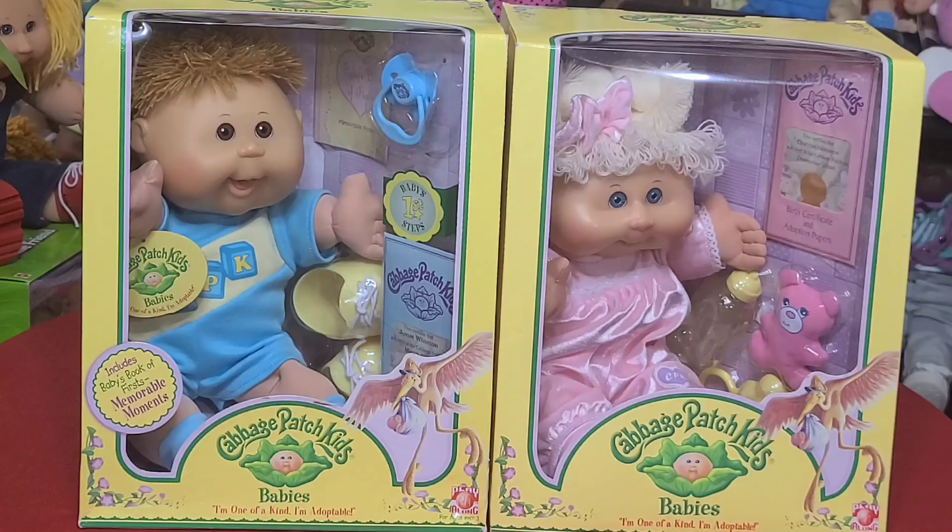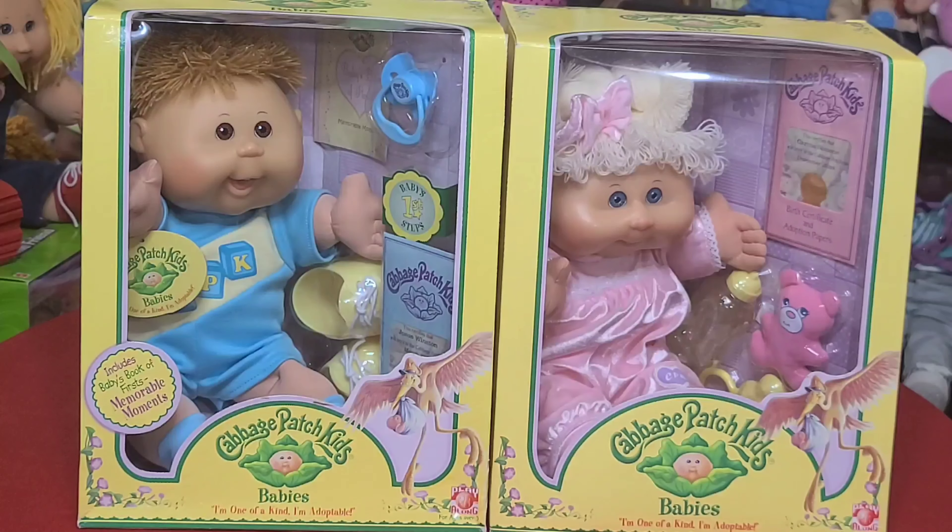These two are from the original babies collection by Playalong. The little boy's name is Josue Winston and his birthday is March 19th. He's so adorable — the babies have these open smiles with two little teeth on top, just adorable. What makes Josue very special is the Baby's First Steps theme. He comes with his first baby book — a book of firsts — and little shoes. The theming on this was so cute.